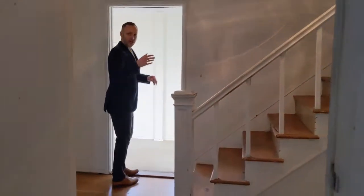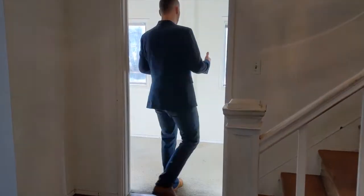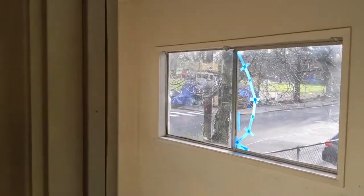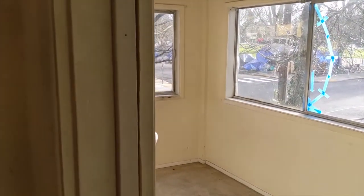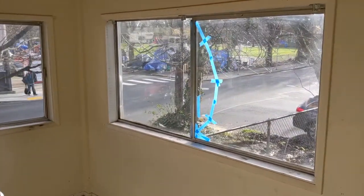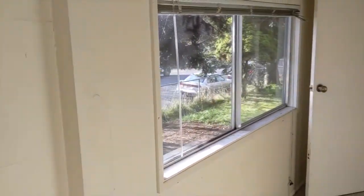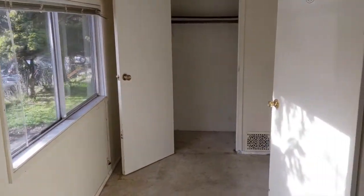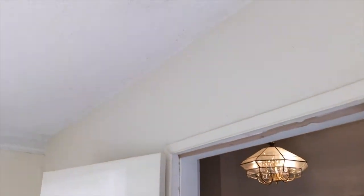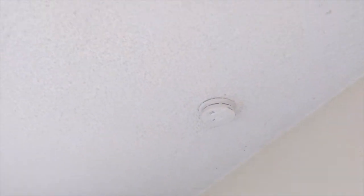Coming back out into the hallway and crossing over here, I think we're stepping onto what was the original wraparound porch, which would be lovely if opened up again, overlooking the yard and the Sunnyside Elementary and Middle School playground across the street. You can tell these rooms have lower ceilings — another clue that this was a wraparound porch.